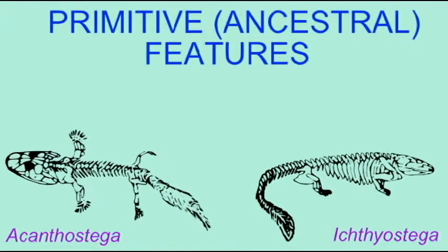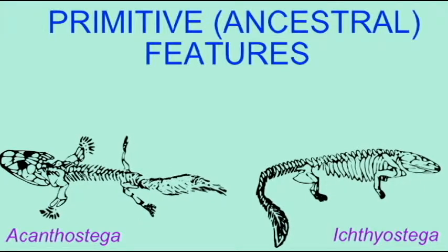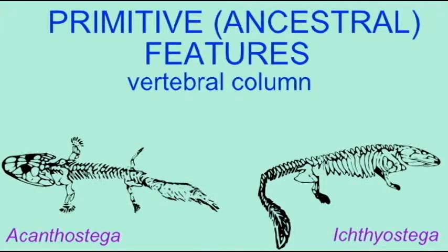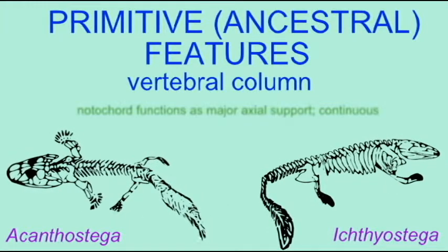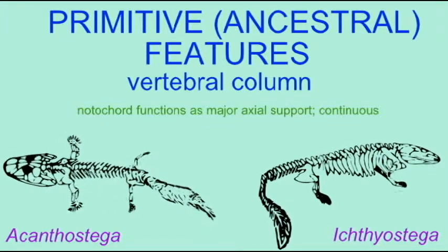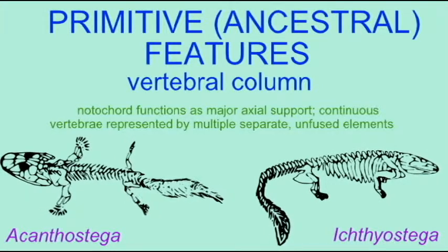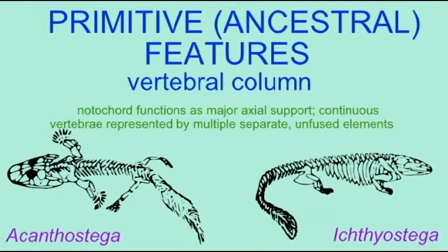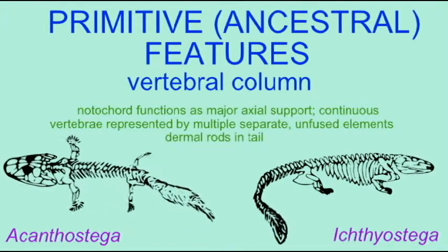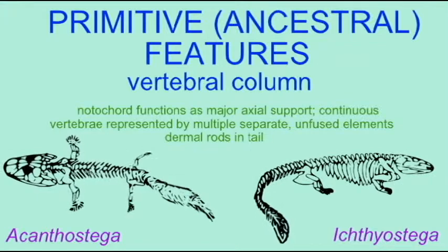The vertebral column of the first tetrapods is not the vertebral column which modern tetrapods possessed. The notochord was uninterrupted and stretched along the body as the main longitudinal support of the body. There were vertebrae, but the vertebrae existed in a number of separate pieces which typically did not fuse across the midline. There were bony dermal rods in the tail, which gave these early amphibians a fish-like tail, probably better adapted for locomotion in the water than for locomotion on land.